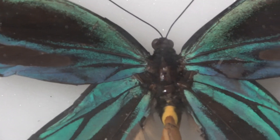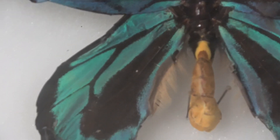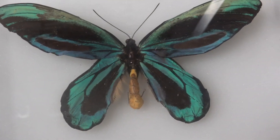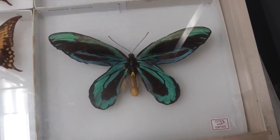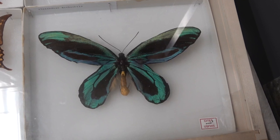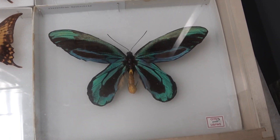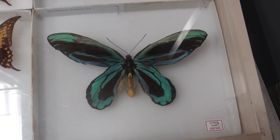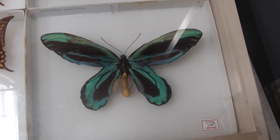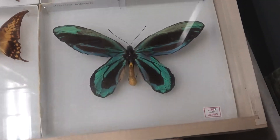Males have these beautiful green-blue colorations and other colors as well. This species is found in Papua New Guinea, and females — which we don't have here — can have wingspans reaching up to 11 inches, about 28 centimeters. So they can be pretty massive, and the males aren't slouches either — they're big as well.